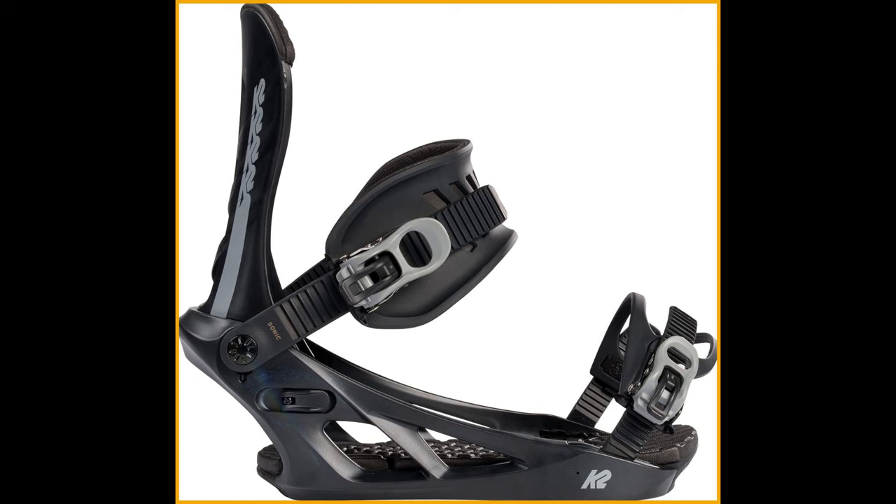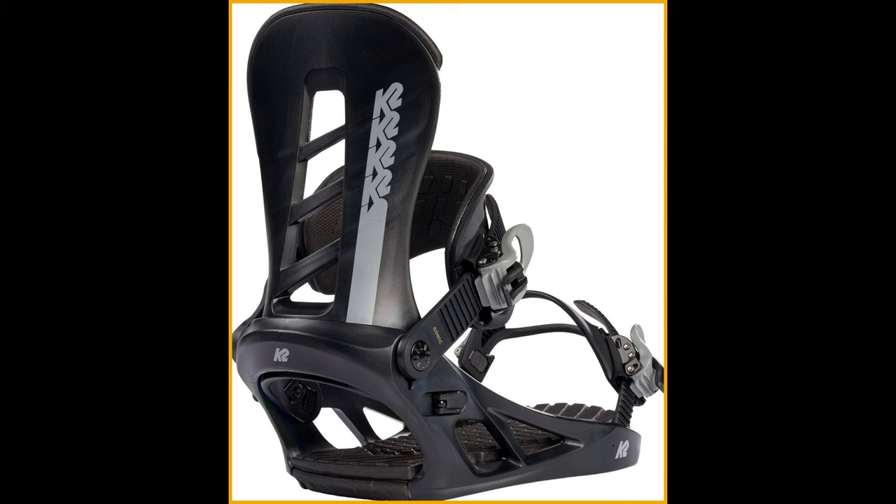The AT Polycarbonate High Back takes responsiveness and support to the next level — stiff, durable, and temperature-resistant, this high-back is a game-changer. Say goodbye to the hassle of traditional forward lean adjustments: the Gap Eraser Forward Lean Adjustment allows you to customize your forward lean on the fly, no tools required.